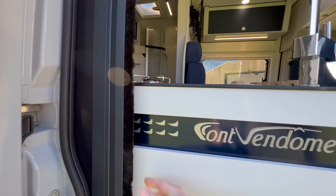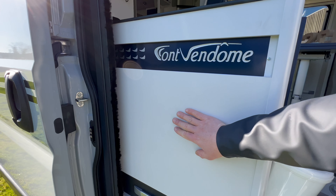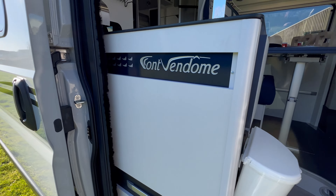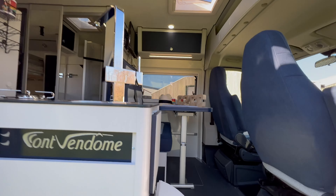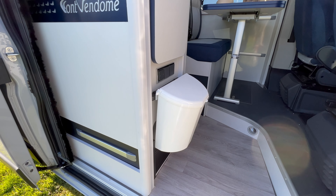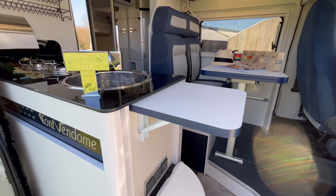Chez Font Vendôme, je tiens à le souligner, nous avons des qualités de matériaux haut de gamme puisqu'on a du stratifié. Contrairement à la concurrence, beaucoup de leurs concurrents proposent du mélaminé collé. Donc là, on a des boiseries qui tiennent dans le temps et qui sont bien solides. Ici, une petite poubelle installée par l'ancien propriétaire — elle est toute neuve, mais peut s'enlever. Et ici, une petite tablette faisant office de plan de travail pour cuisiner.